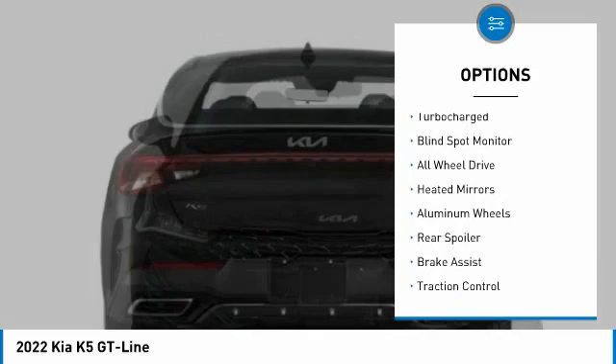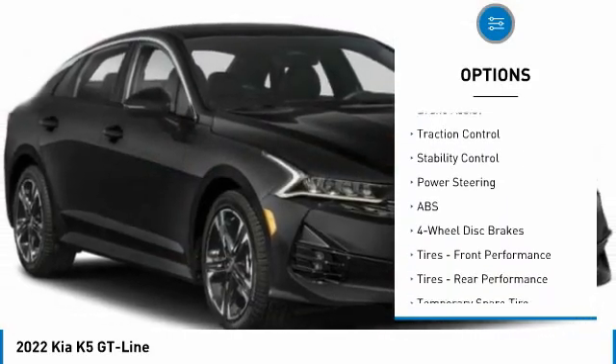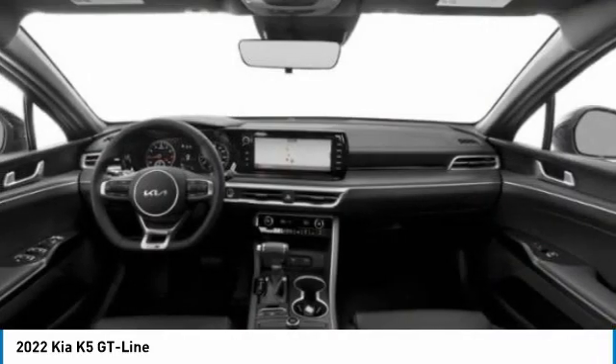Tire pressure monitor, turbocharged, blind spot monitor, all-wheel drive, heated mirrors, aluminum wheels, rear spoiler, brake assist, traction control, stability control.